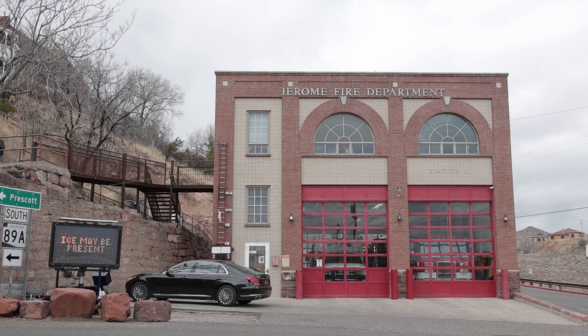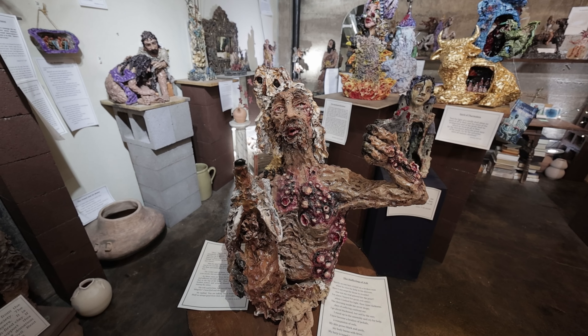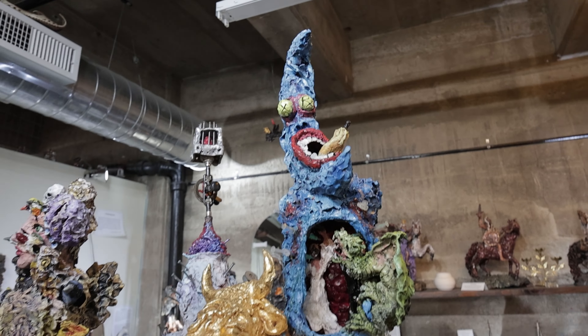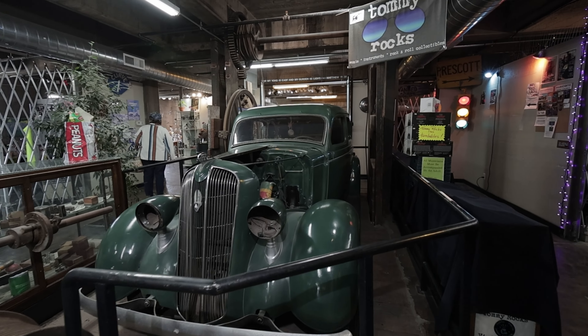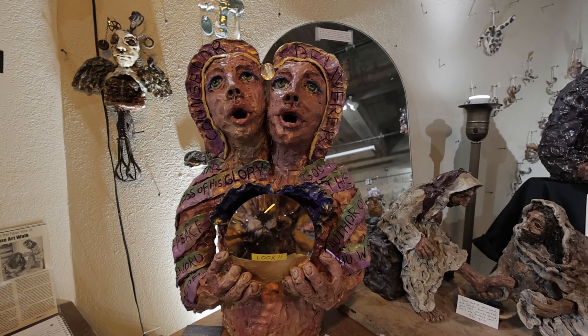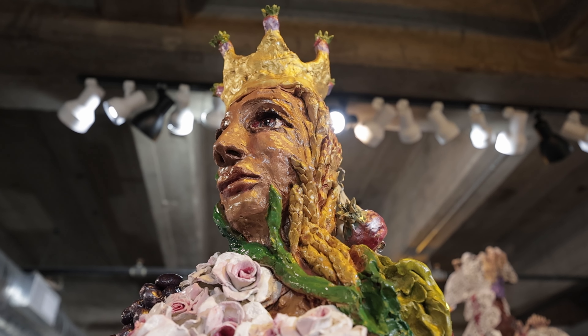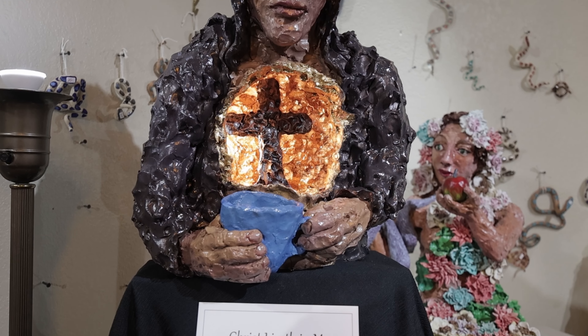One thing I noticed about this place — it's not really restroom friendly; restrooms are hard to find. Right next to the fire department is the New State Motor Company. They have some nice clean restrooms in there and also some very cool, interesting, and almost disturbing artwork. It's all free — you just walk in. They've got an old-fashioned car, a lot of local artwork, and novelty items for your trip here in Jerome.